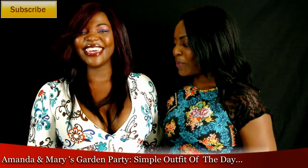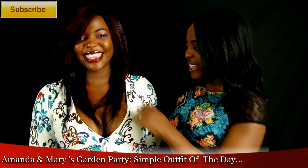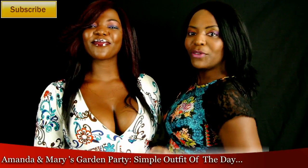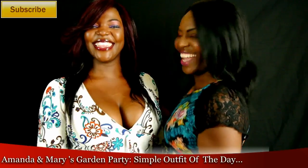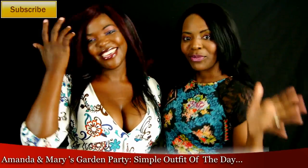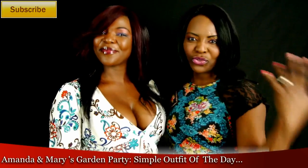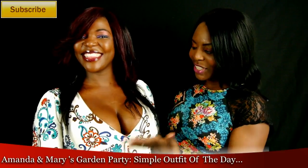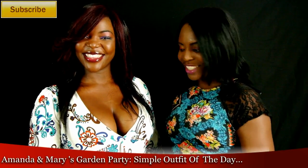Today we're going to be having a garden party and I wanted to share my sister's outfit of the day with you guys. As you can see, she's kind of voluptuous. If you are not one of those ladies who are a bit voluptuous, sometimes you have a body shape and you don't know how to dress yourself. My sister is kind of on the voluptuous side, which is really hot.